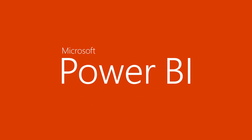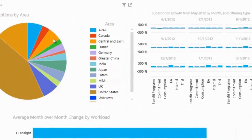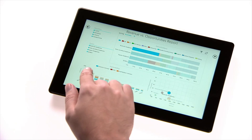No matter where you are, you can stay connected to the power of Power BI with mobile BI access to Office 365. First, Excel and PowerView reports now render in HTML5 so that you can access these reports from any browser, on any device.